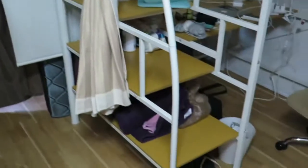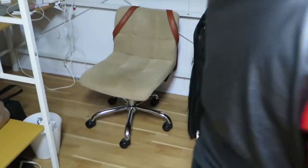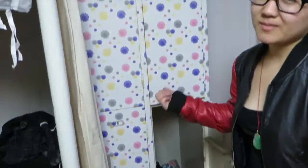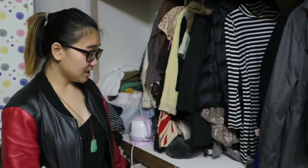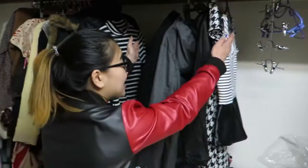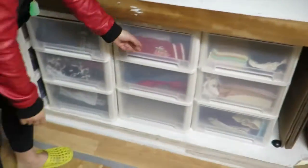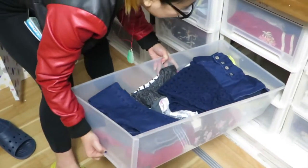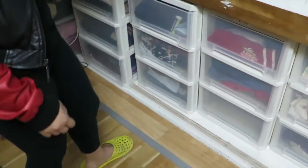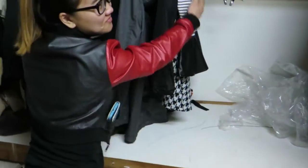We've got security boxes for valuables like laptops and cameras — they have a code so no one can get in. Then there's an open closet: one girl's clothes we don't know yet, and this is our combined clothes. Lisa will demonstrate — we pretty much fit all our clothes into the drawers with only a little hanging.